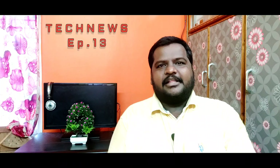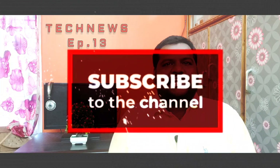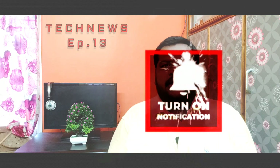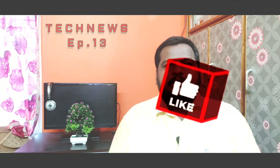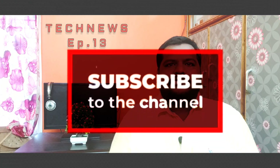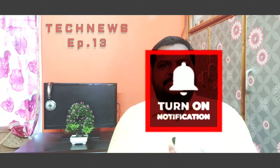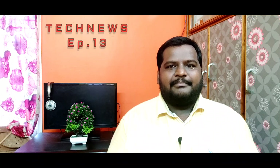If you enjoyed this video, please comment, like, and share with your friends and family. I have a lot of videos on my channel, so please subscribe to the channel. I will see you in the next video. Bye bye!